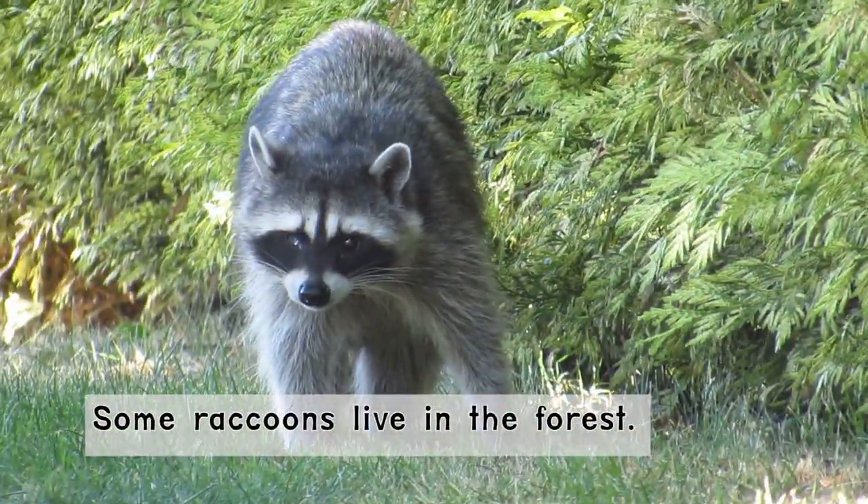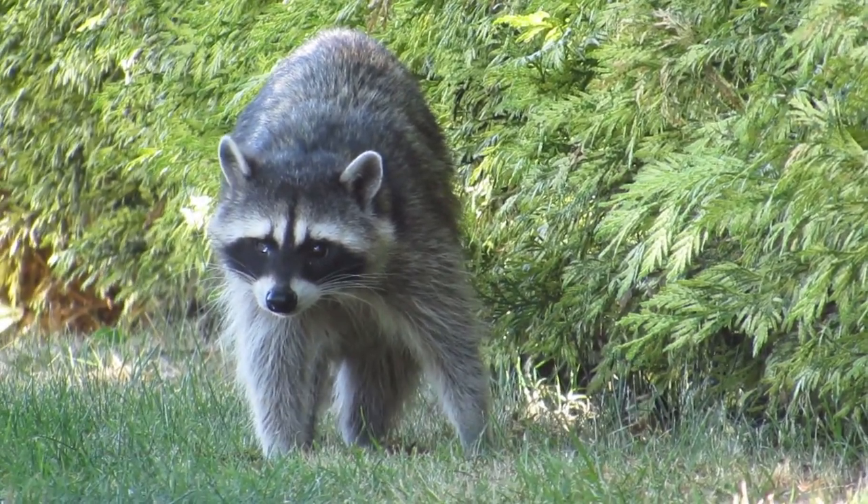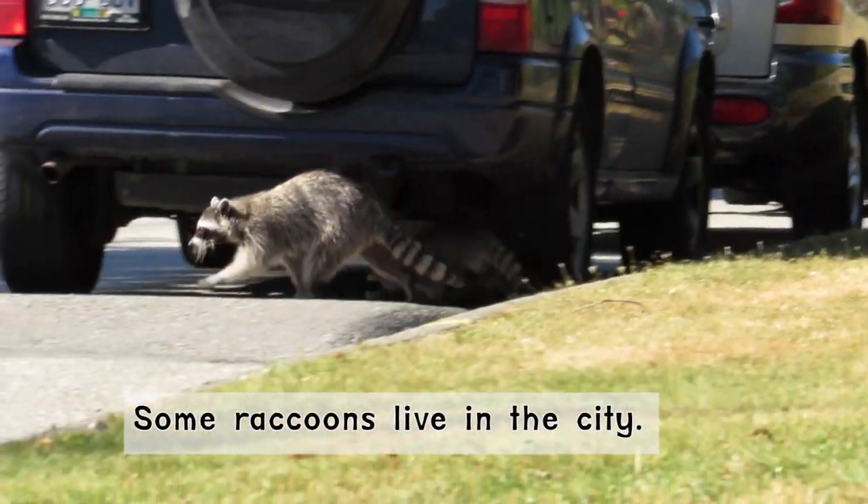Some raccoons live in the forest. Some raccoons live in the city.